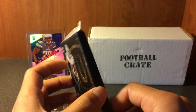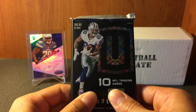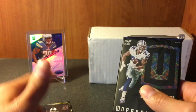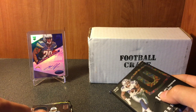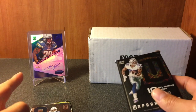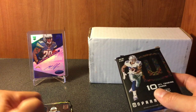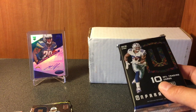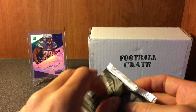Alright, last pack - it's a thick one - Unparalleled. Hoping to get a nice hit out of here. By the way, before I forget, in the last football crate - last month's June - we pulled that Melvin Gordon Rookie Certified Potential auto out of 15, so please go check out that video. I'd much appreciate it. Please like, comment, subscribe if you want more videos.